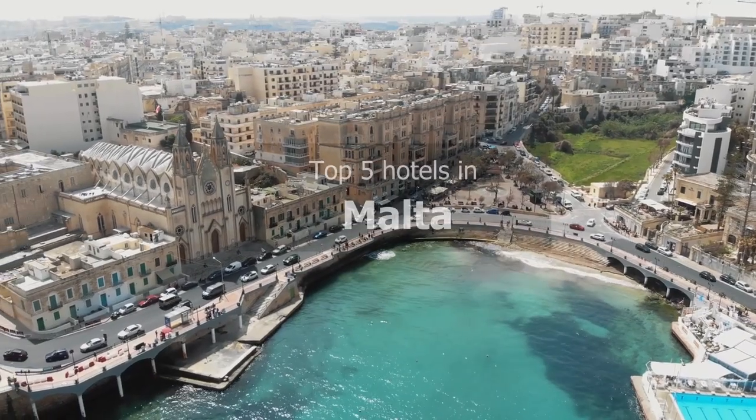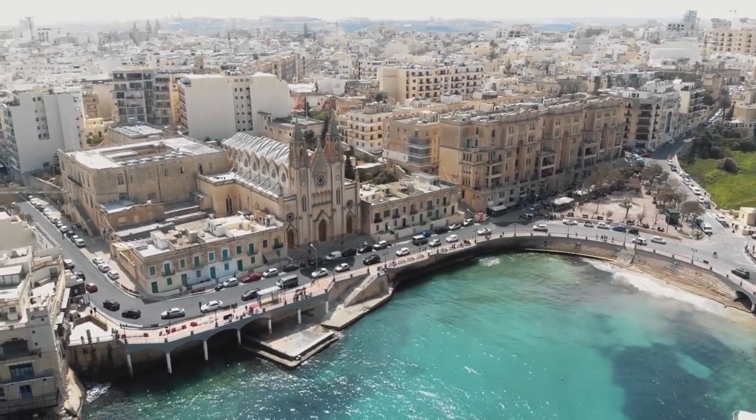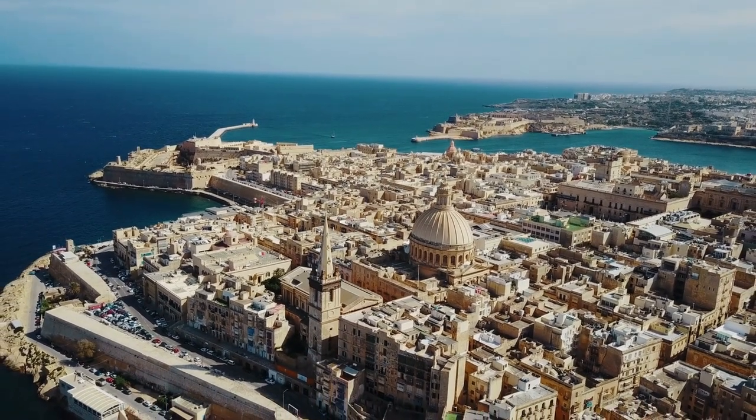There are many factors that come into play when it comes to choosing the best affordable hotel for the perfect holiday. To narrow the field, we researched and visited the top-rated hotels in Malta to determine which one of them offers the best value and guest experience.